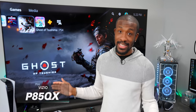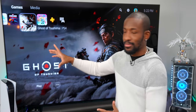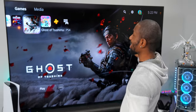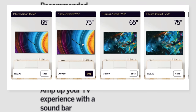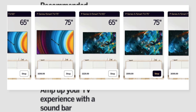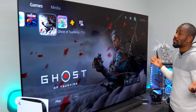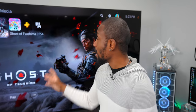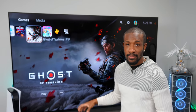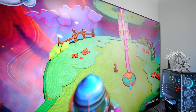Now this is an absolutely insane TV — 85 inches. You don't need to get an 85-inch TV for your PlayStation 5. Vizio has different size options for the P-Series: 65 inch, 75 — those exist. But their 85 inch is absolutely gorgeous. This is like movie theater level kind of stuff. And the image quality? Oh, awesome. So why is this a good TV for the PlayStation 5?